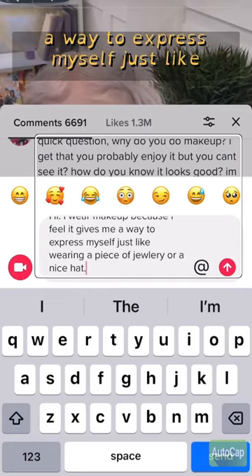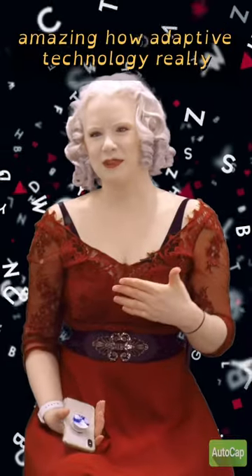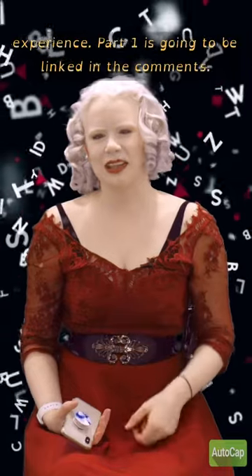When I'm done, here's her response: "Feel it gives me a way to express myself just like wearing a piece of jewelry or a nice hat." It's pretty amazing how adaptive technology really equalizes my online experience. Part one is going to be linked in the comments.